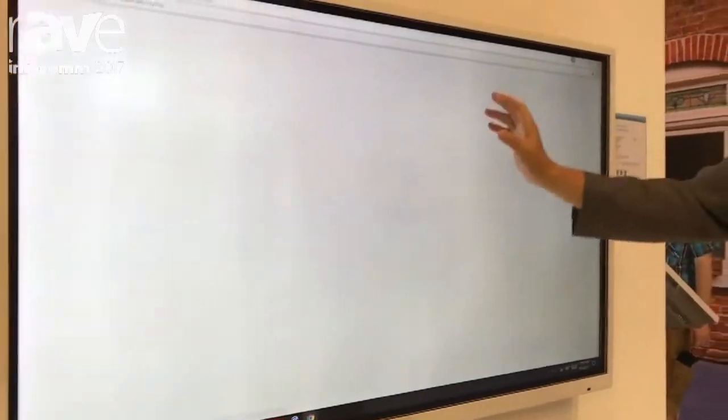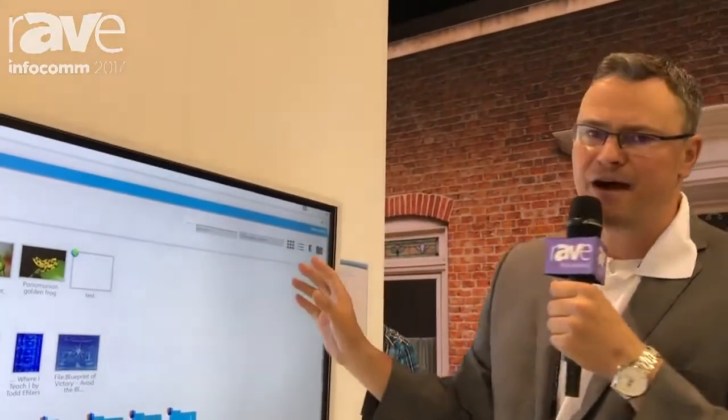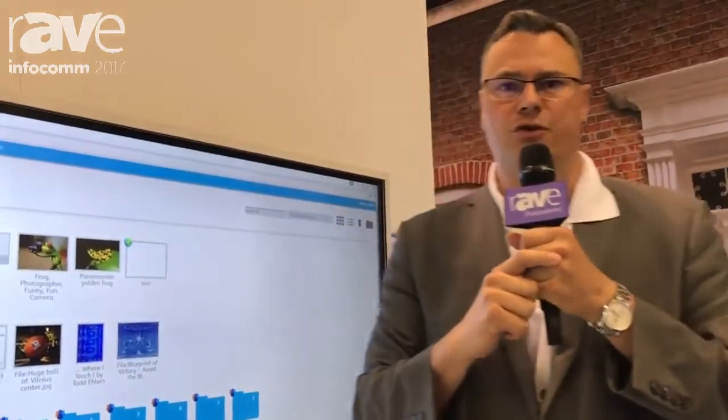Every cloud account is equipped with MyFiles storage, which in the educational version allows teachers to create free student accounts.